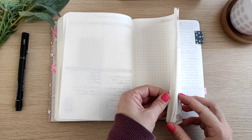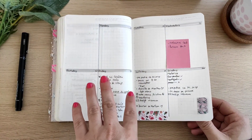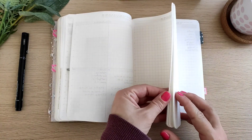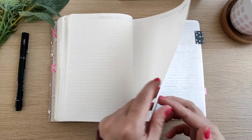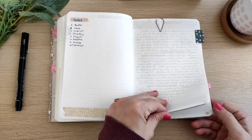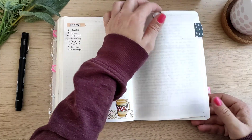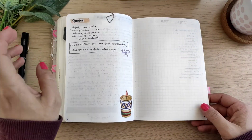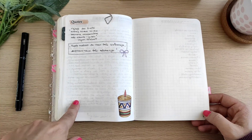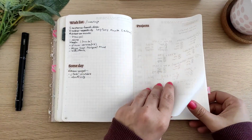The rest of the pages were meant to be weeklies on four pages, but since I switched to weeklies on two pages, I had some pages spare. At the back I have notes pages, which I used for many different things: lists, journaling, quotes, inbox — like random stuff.